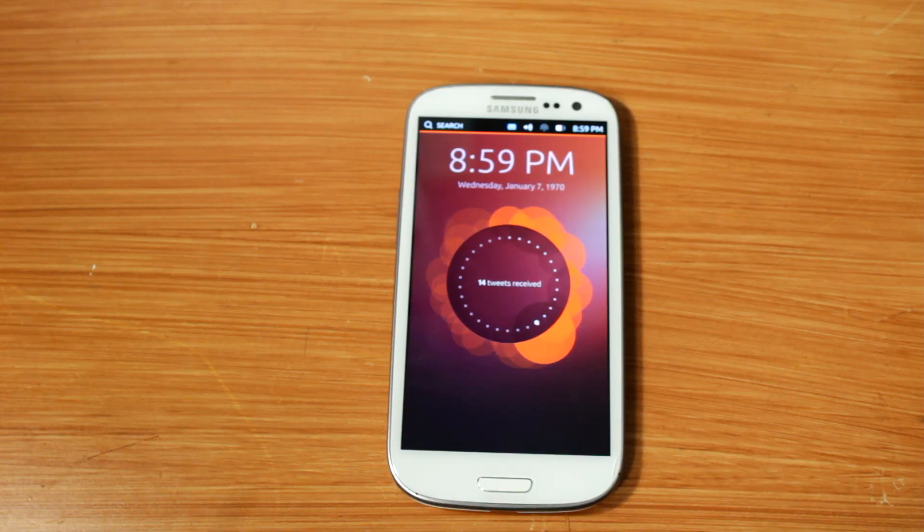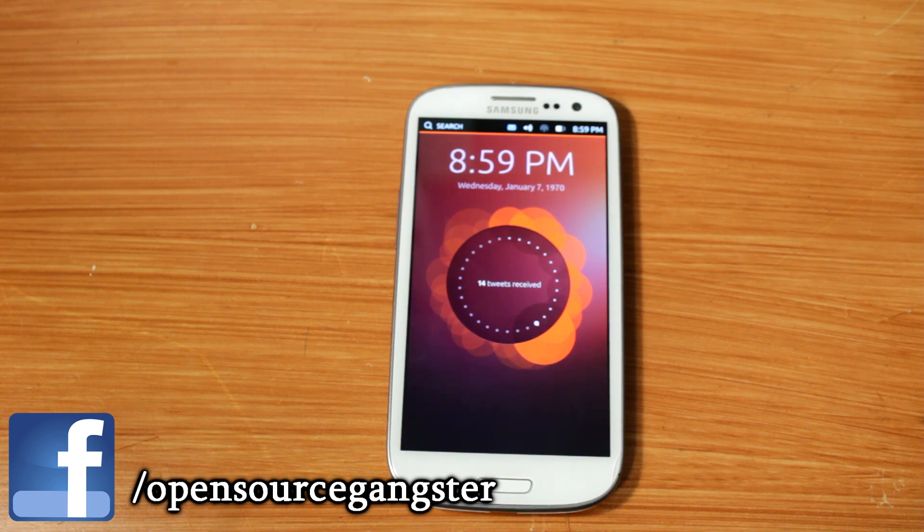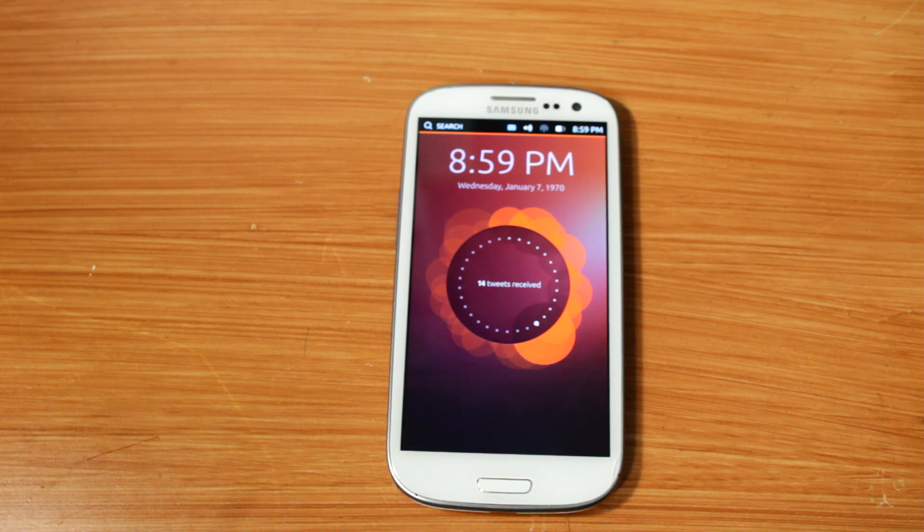And there you have it, Ubuntu Touch. If you want to see more images, check out my Facebook page for the uploads. If you want to grab your hands on a demo version of Ubuntu Touch, and you're running a Galaxy S3 or Nexus device, head over to XDA Developers and search for a port. Thanks for watching, and tune in for another galvanizing video.